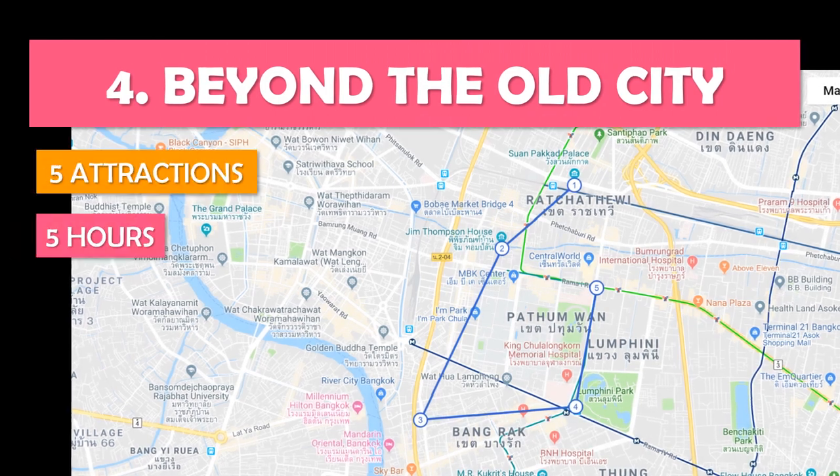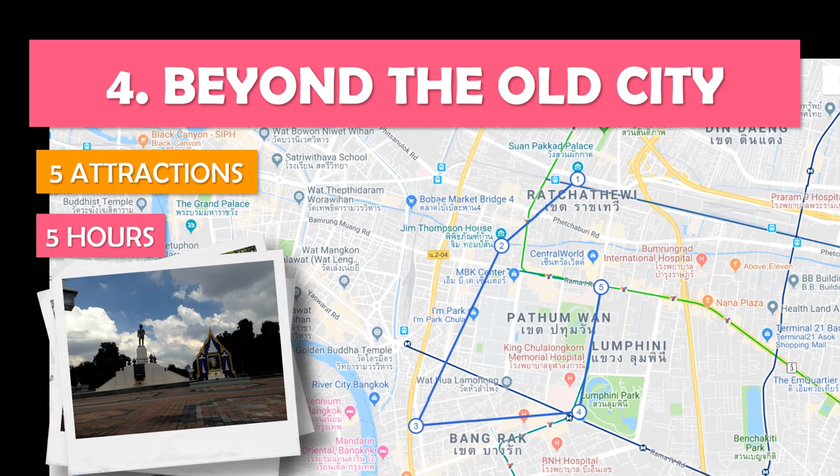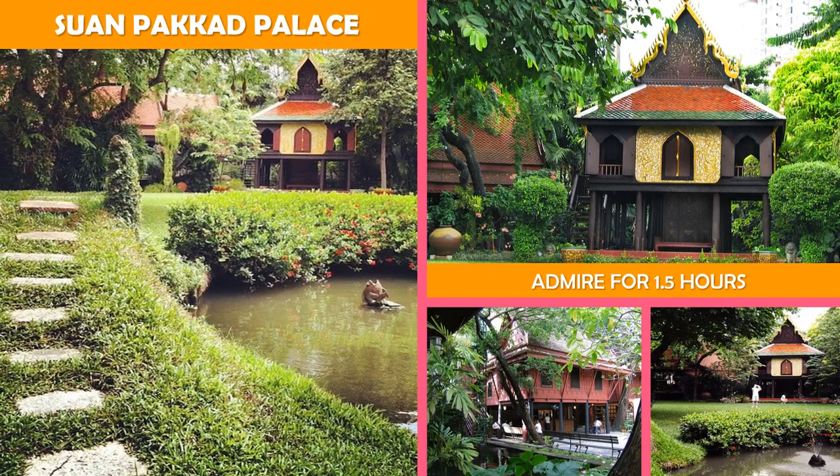Let's look at Beyond the Old City — a day exploring the top sites beyond the old city, from a snake farm to a Hindu shrine. First stop: a former royal residence containing eight houses, tropical gardens and ponds, plus art and antiques.